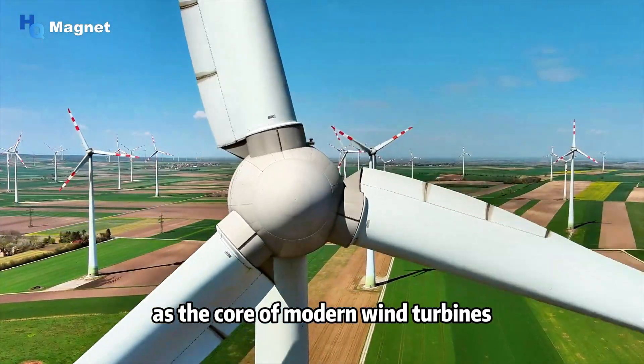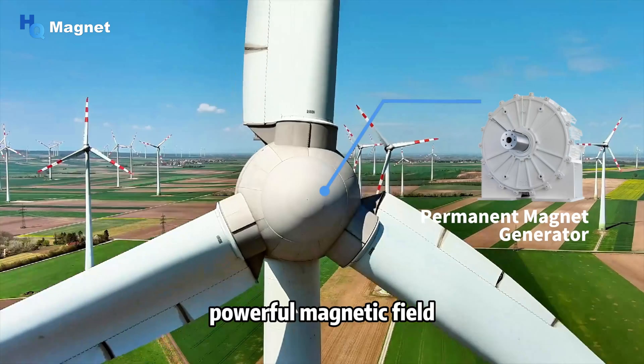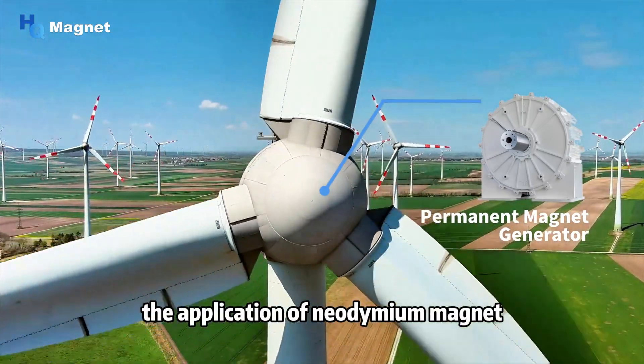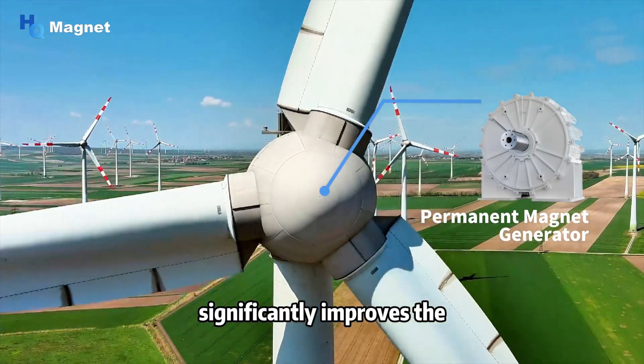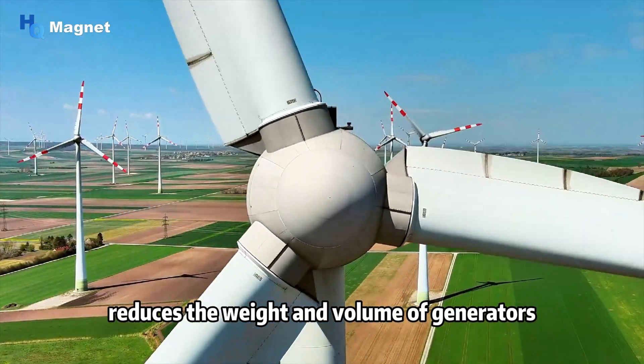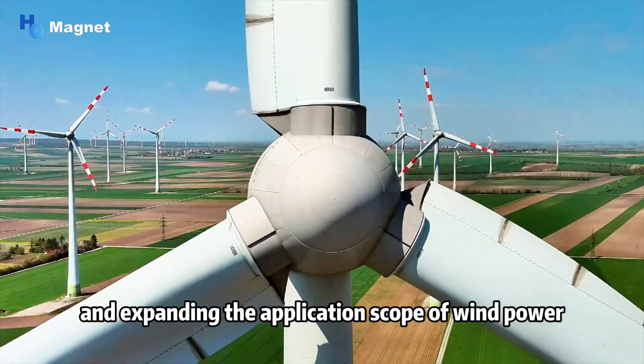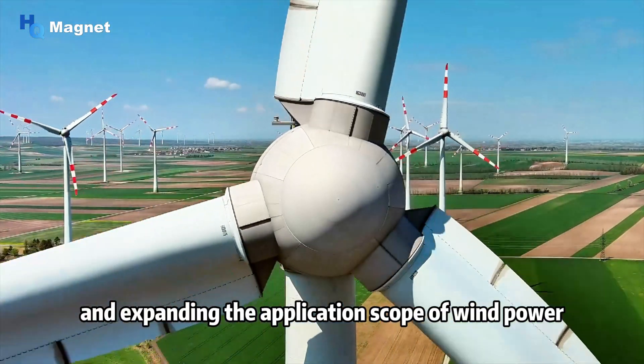As the core of modern wind turbines, neodymium magnets provide a stable and powerful magnetic field. The application of neodymium magnets significantly improves the energy conversion efficiency of generators and reduces their weight and volume, which is of great significance for improving cost effectiveness and expanding the application scope of wind power generation.